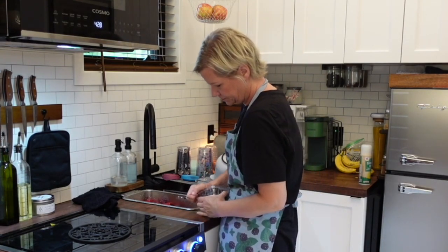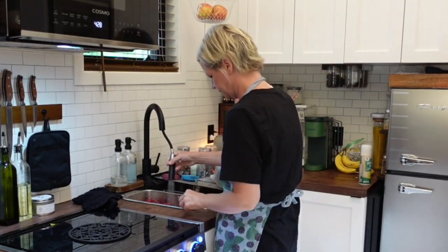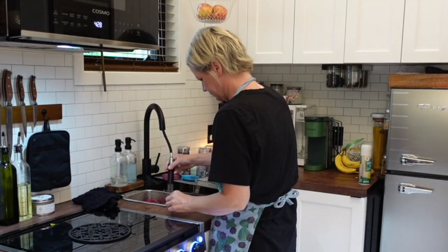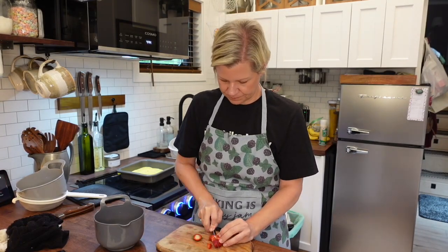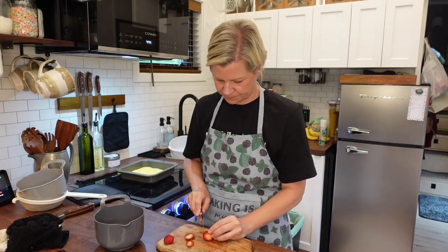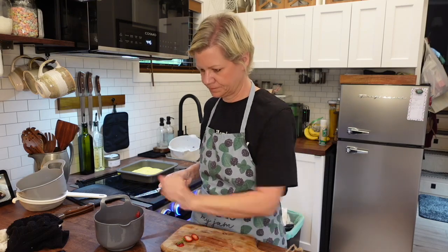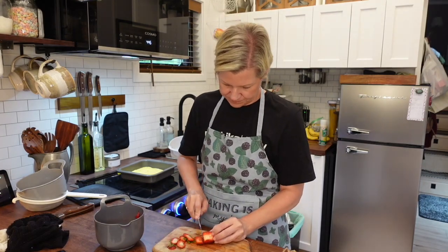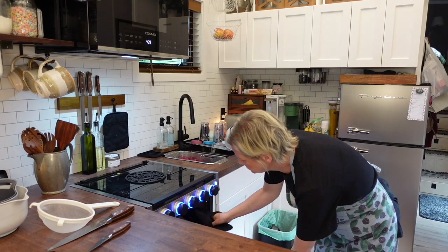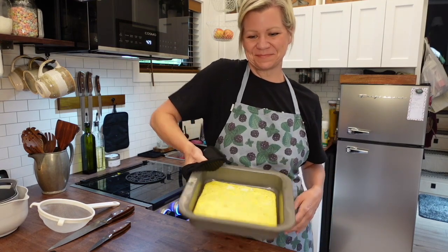While the eggs are going, I rinse off my berries for the fruit and yogurt parfait. I have strawberries and blueberries this week, both from the farmers market. I rinse them off really well, then chop up the strawberries — the blueberries obviously you just rinse and dry. I use about a quart of strawberries. Then my eggs were done, so I took those out to sit and cool.